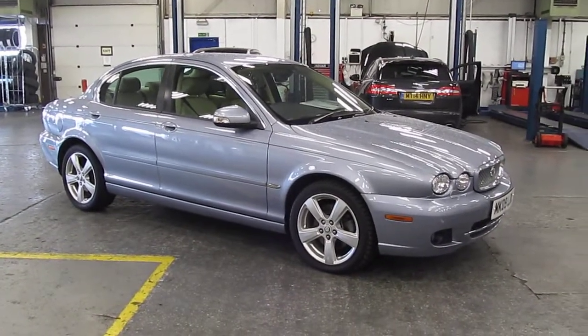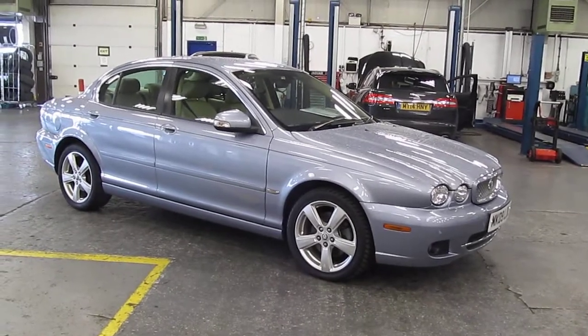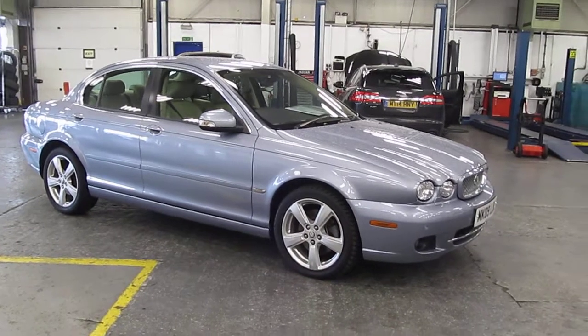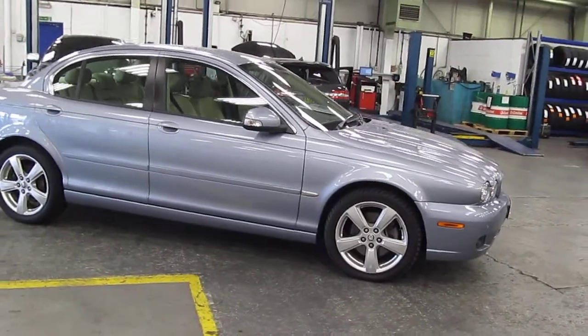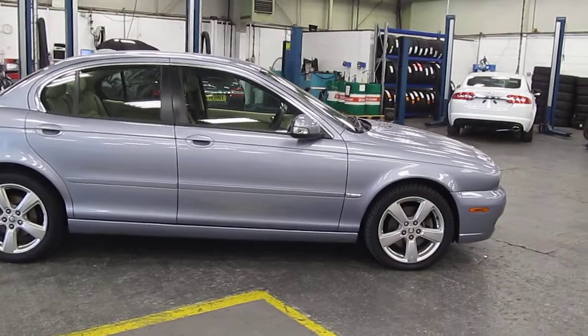Welcome to Rybrook Jaguar here in Warrington. I'd just like to show you a video of our Jaguar X-Type 2.0L diesel SE. This car, registration number MK09LDL, was registered on the 27th of the 3rd, 2009.